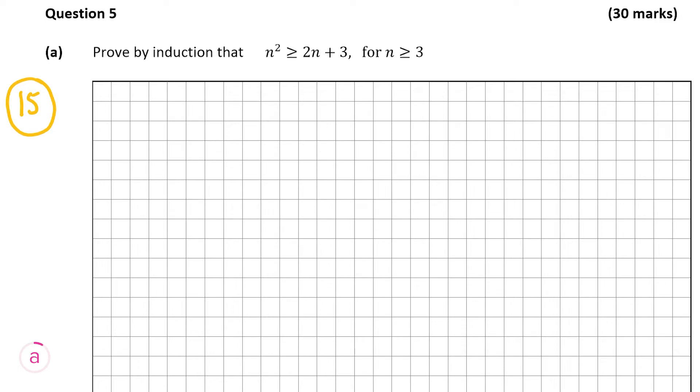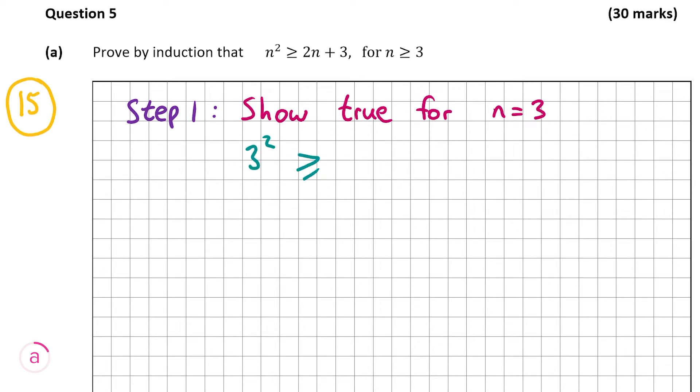In a proof by induction, we have three steps and then a statement at the end. Step 1 is showing that it's true for n equals 3. Putting in 3 for n gives us 3 squared is greater than or equal to 2 times 3 plus 3. So 3 squared is 9, and 2 times 3 plus 3 is also 9. Since 9 equals 9, the statement is true — 9 is greater than or equal to 9.